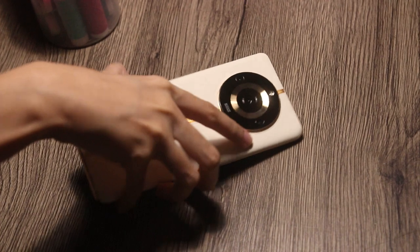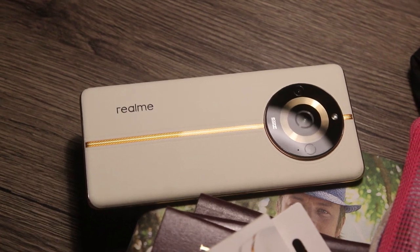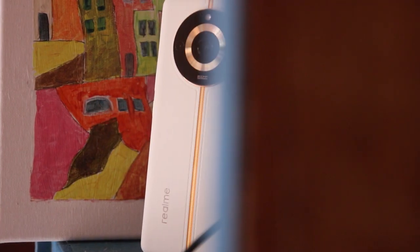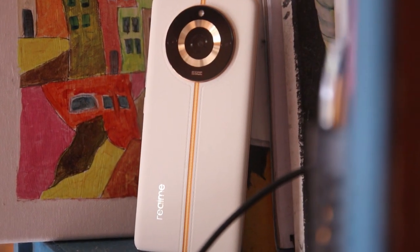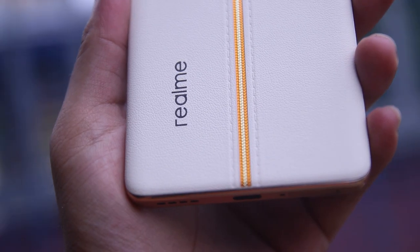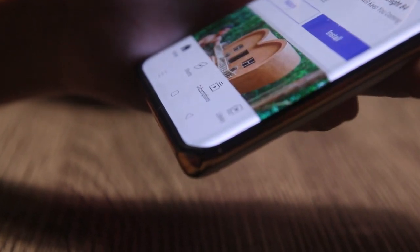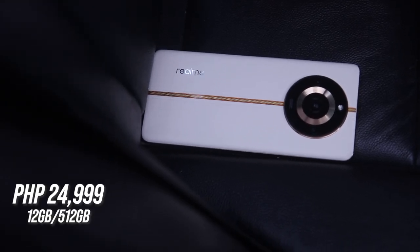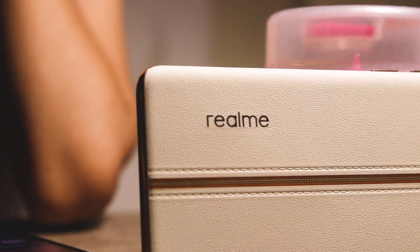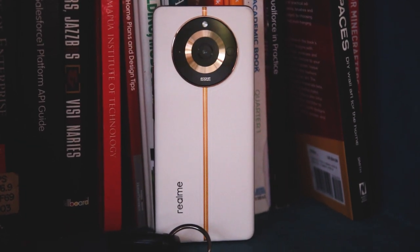Overall, the Realme 11 Pro Plus 5G is a solid mid-range photography smartphone. The 200-megapixel Samsung ISOCELL HP3 sensor delivers solid quality images on par with some flagship devices. Aside from photography, you get a premium-looking device, an impressive curved AMOLED display, and a battery that lasts longer and charges faster. The Realme 11 Pro Plus is priced at 24,999 pesos and is one of the best-looking smartphones on the market. If you want a device that looks flashy and premium, the Realme 11 Pro Plus 5G is a solid buy.